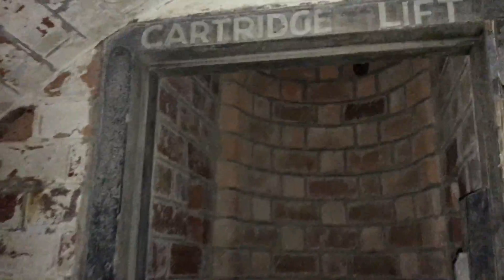Inside you see a ladder that goes way down — let me just show you guys. Alright, that's the cartridge lift — you can see the lift here. It's wonderful, seriously wonderful architecture. And here's another cartridge lift. This is the original battery observation post.